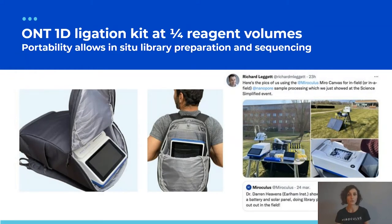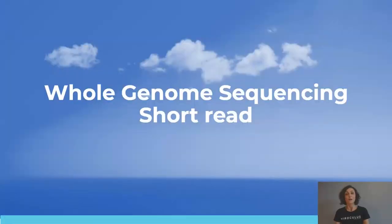Miro Canvas is portable enough to be carried in a backpack, and one of our customers literally took it to the field outside the lab to conduct in situ sequencing — for the first time enabling in situ library preparation followed by in situ sequencing, processing the sample at the region of interest. In this specific example, Miro Canvas was powered by solar-fed batteries.